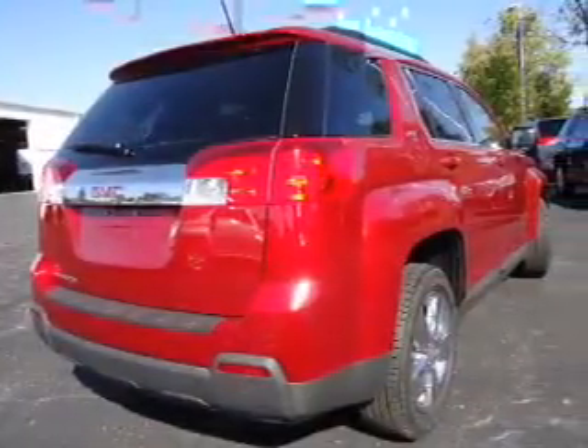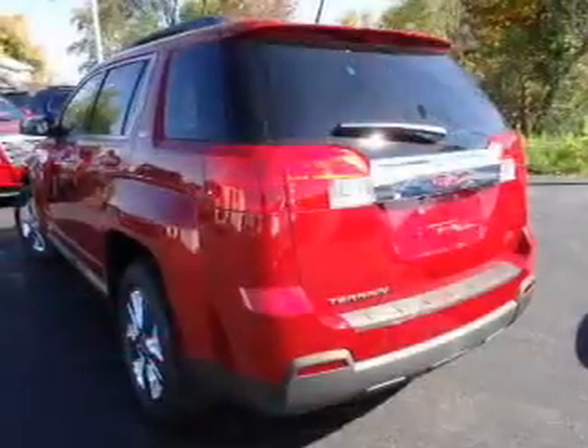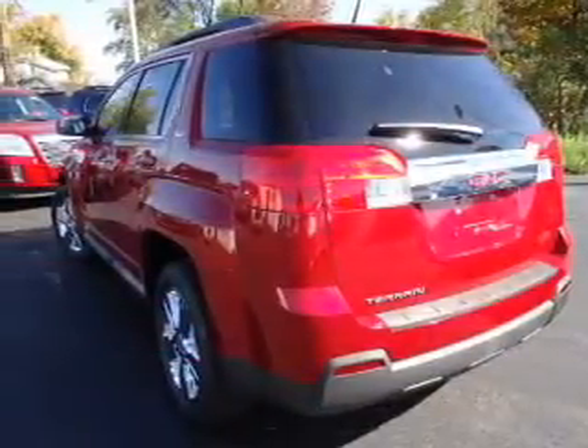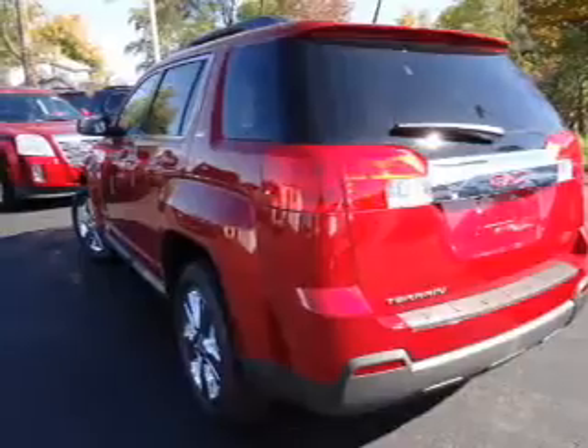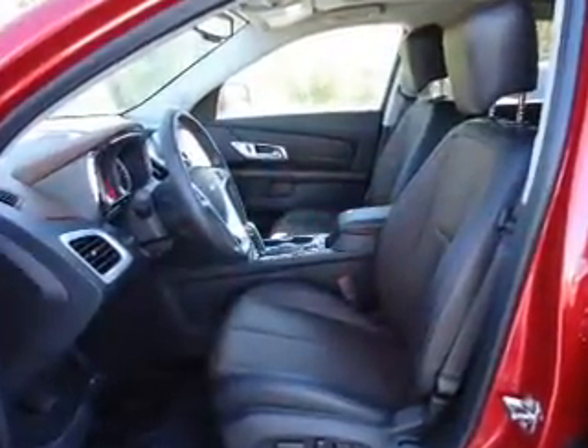The powertrain includes front-wheel drive with an efficient four-cylinder engine driven by a six-speed automatic transmission. GPS navigation will guide you to your destination. Stand out from the crowd with premium wheels. Treat yourself to a premium sound system.